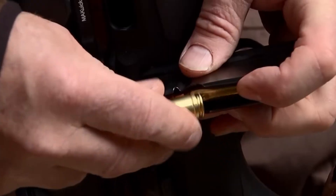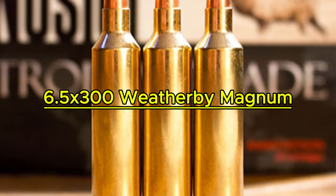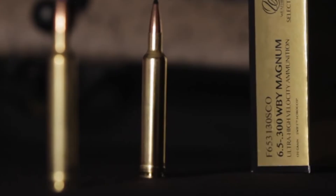These are the tools that allow you to ignore holdover and simply send it. Coming in at number five is a cartridge that completely redefines the concept of overbore capacity. This is the 6.5-300 Weatherby Magnum.